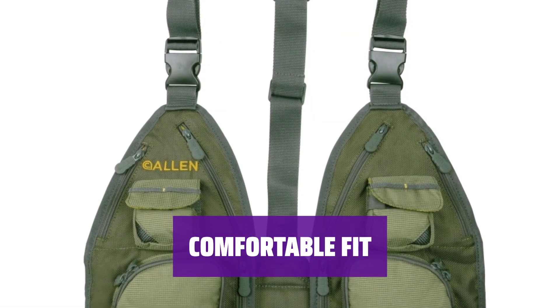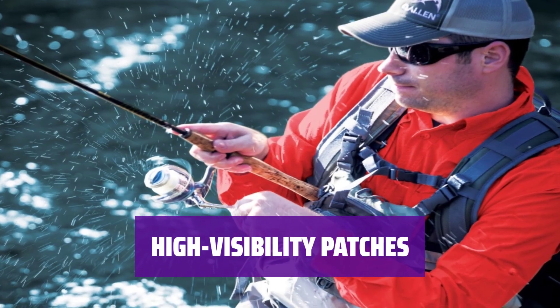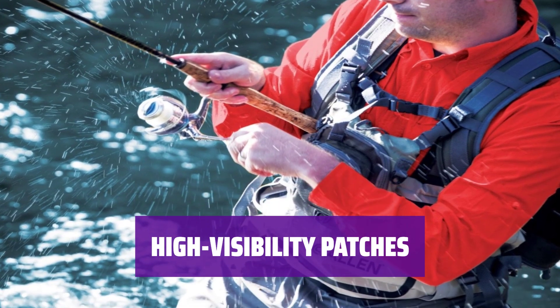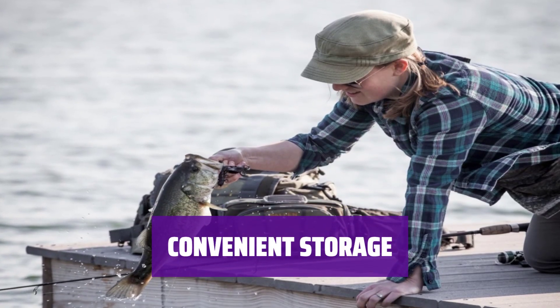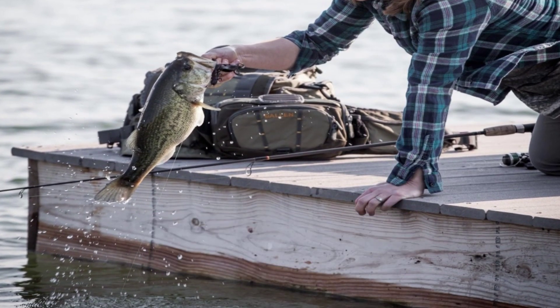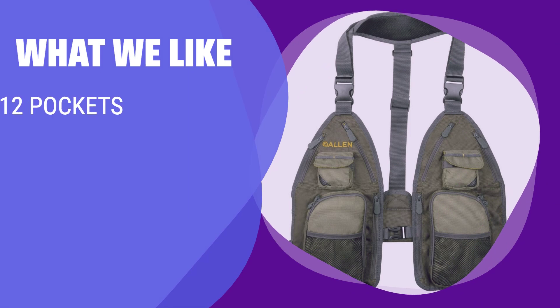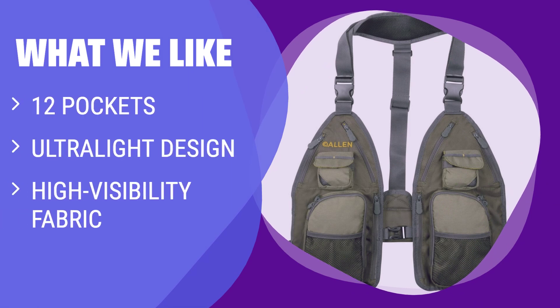A great option for those who find vests restrictive or fish frequently in hot weather. Fabric patches on the inside make it easy to grab when gearing up in the early mornings. The Gallatin vest offers ample storage space while maintaining a lightweight and comfortable design. With 12 pockets and a minimalist design, this vest is perfect for those who find traditional vests restrictive or fish in hot weather.